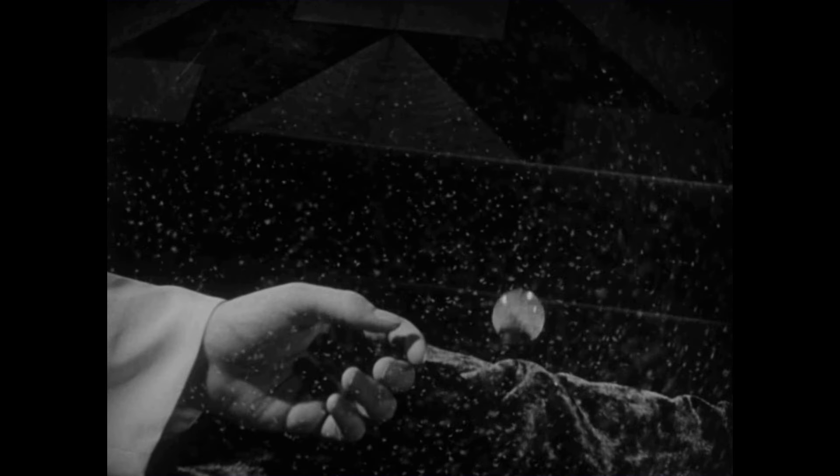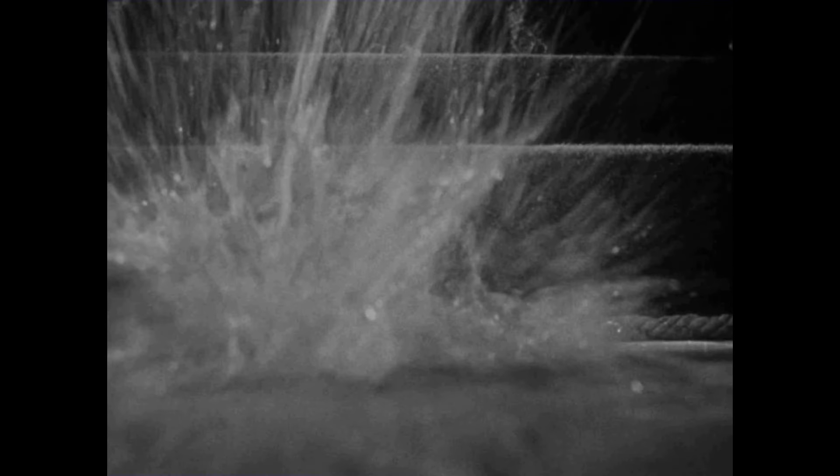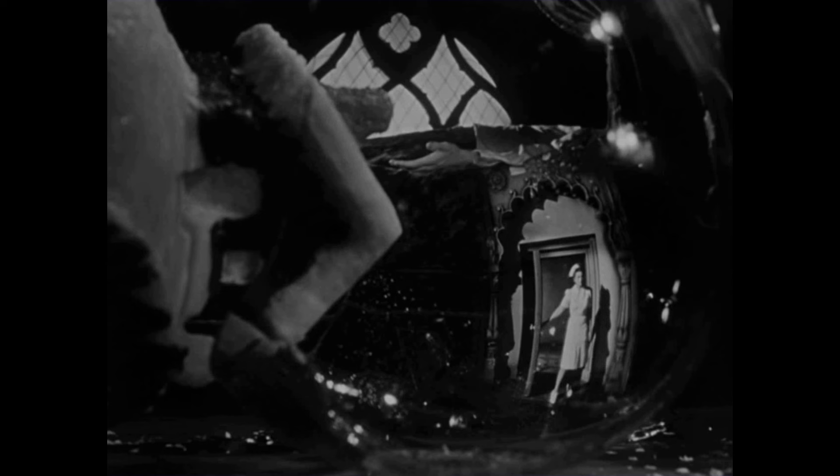Kane dies. When he drops the snow globe, it shatters. We see a nurse enter, reflected in the snow globe, using an optical effect — one frame, two shots. Something this movie does beautifully. Also, the use of mirrors and reflections is thematically very important later.